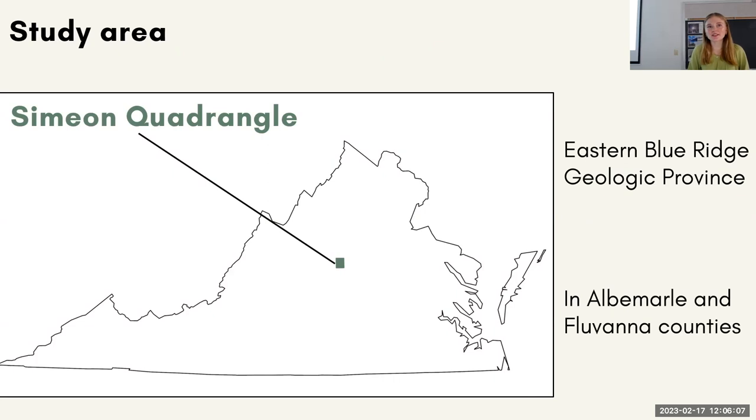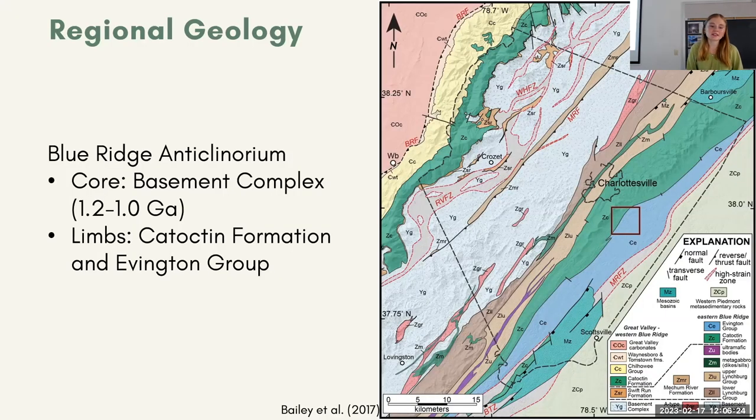In order to see this whole rift-to-drift transition, we want to go to an area that was once overlain by the Iapetus — aka Central Virginia. That's why we chose the Simeon Quadrangle. It's in the eastern Blue Ridge geologic province, just outside Charlottesville. But first, we should probably get a better idea of what the regional geology is here in the Blue Ridge.